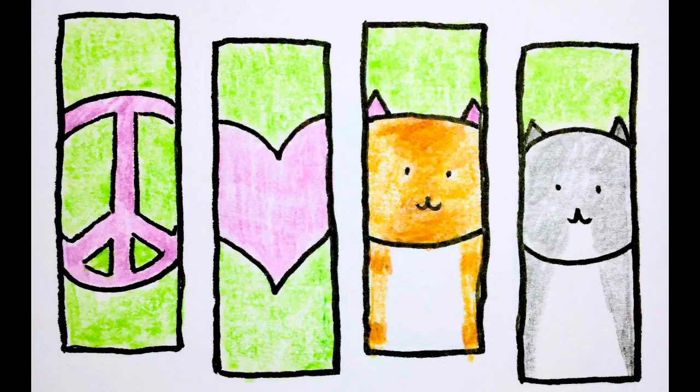Let me know what your favorite read of the week was in the comments below. I really appreciate you watching and making it to the end. Peace, love, bunny and bear.